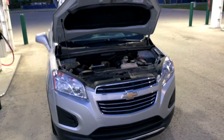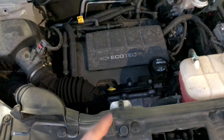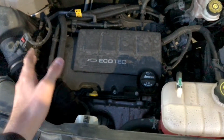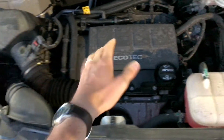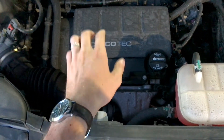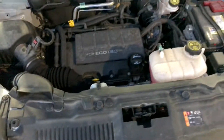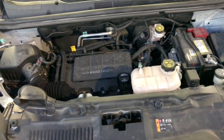Let's talk about what is the same on this type of CNG vehicle. If you look immediately within the engine bay, everything is going to look the same. You have your air intake, a 1.4 liter Ecotech engine, there's actually a turbocharger attached to it, coolant — everything underneath the hood is going to look the same.